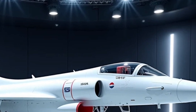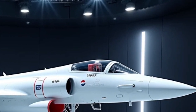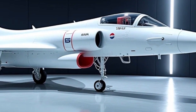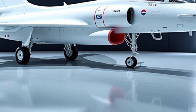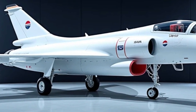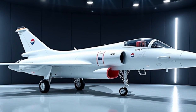The Gripen's high agility makes it one of the most maneuverable fighter jets in its class, capable of executing tight turns and rapid acceleration. Its ability to take off and land on short, unprepared runways gives it an operational edge in diverse battlefield conditions. The aircraft is designed to integrate seamlessly with network-centric warfare systems, allowing it to communicate with allied forces in real time, share battlefield data, and coordinate attacks more effectively.